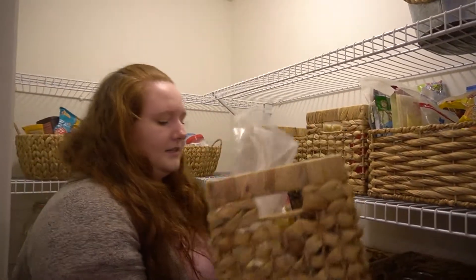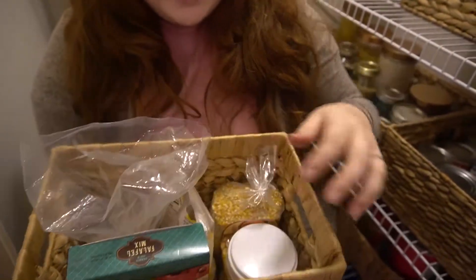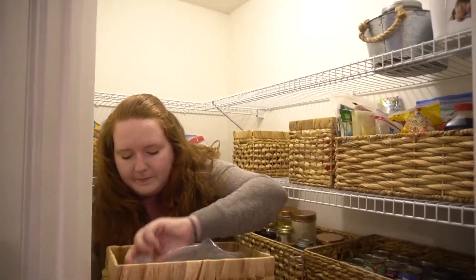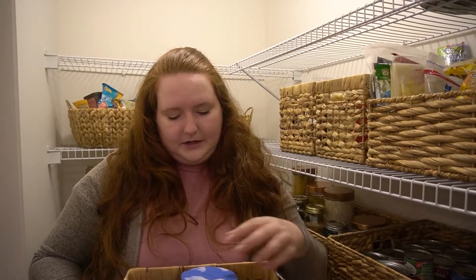This basket is mostly my snack basket. This is all popcorn, except for this falafel mix because I didn't know where else to put it. There are just a bunch of different kinds of popcorns in here, and then some black truffle sea salt. These are for when I'm really in a pinch and instead of going out and getting something unhealthy or high fat, I can grab for something like this.